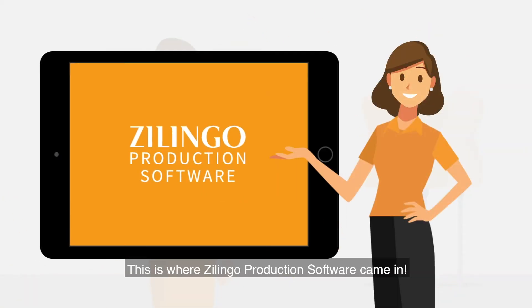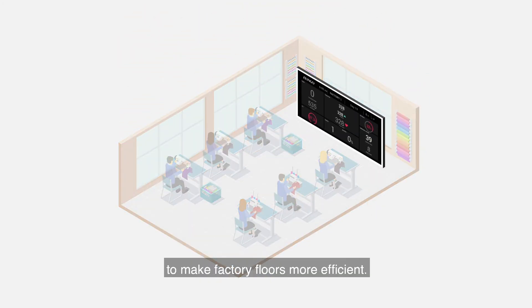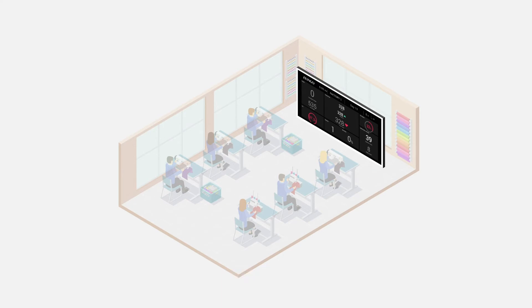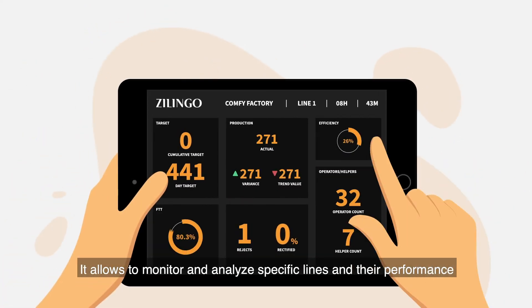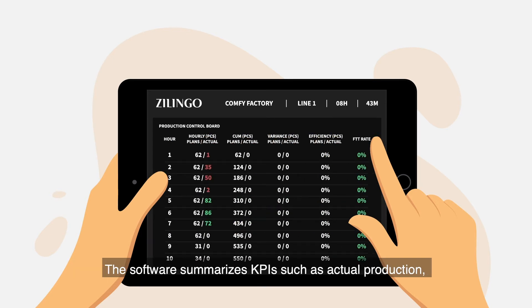This is where Zlingo production software came in. Zlingo production software uses technology to make factory floors more efficient. It allows you to monitor and analyze specific lines and their performance as displayed through the dashboard located directly on the factory floor. The software summarizes KPIs such as actual production, headcount, and garment quality per production line.